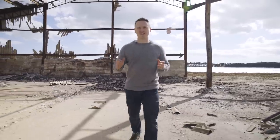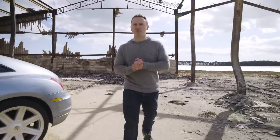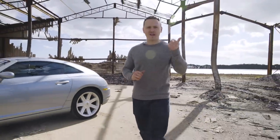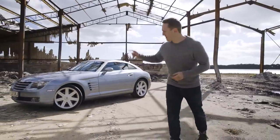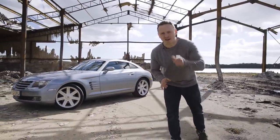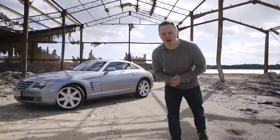Welcome back to Automotive Misfits, the show that brings you cars that people dare not buy for reasons like expense, reliability, or because your friends told you to stay away. This week I've got the Chrysler Crossfire in and I'm going to tell you: is it a car that you should buy or avoid?